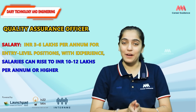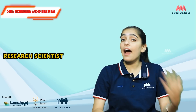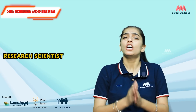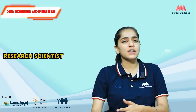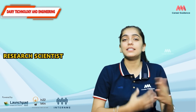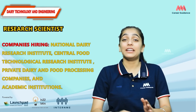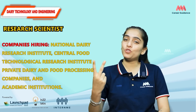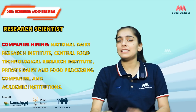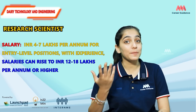For a Quality Assurance Officer, the average salary ranges from 3 to 6 lakh rupees per annum, while experienced professionals can earn 10 to 12 lakh rupees per annum. Next is the Research Scientist role. Research scientists work in R&D departments, developing new dairy products, techniques, or processes to improve production efficiency, sustainability, and product quality. They collaborate with other scientists and may conduct experiments or trials. Companies hiring include the National Dairy Research Institute, Central Food Technological Research Institute, private dairy and food processing companies, and academic institutions.